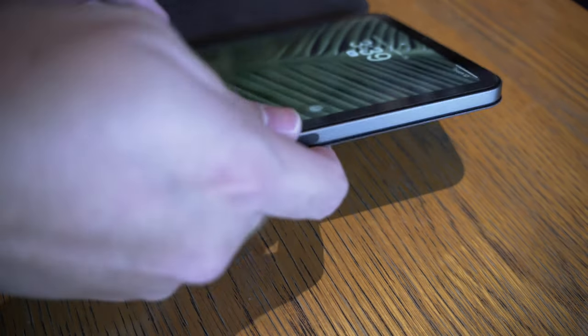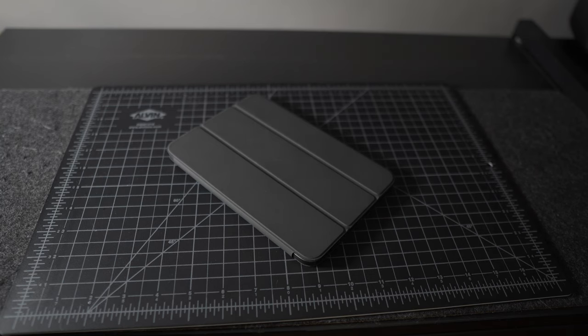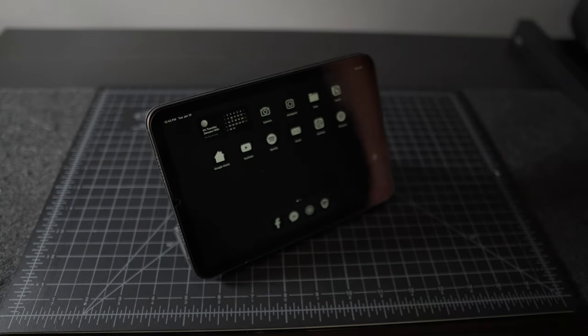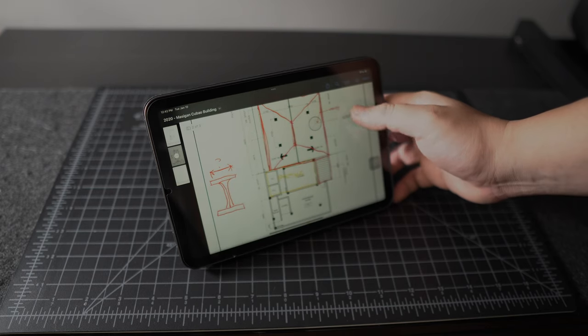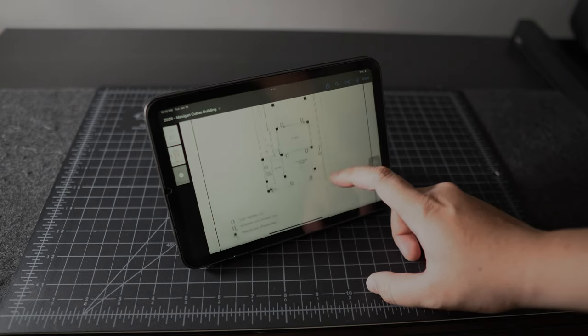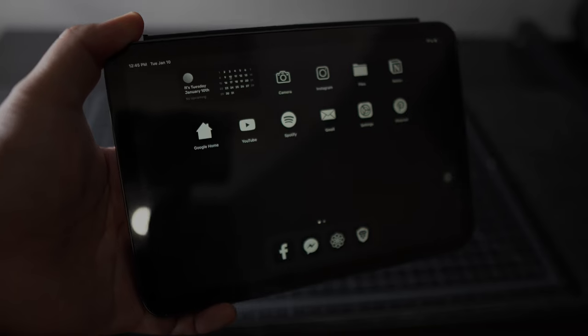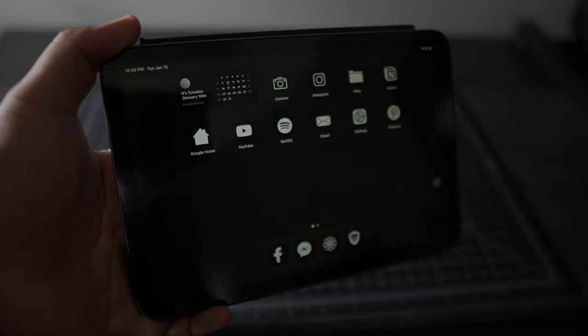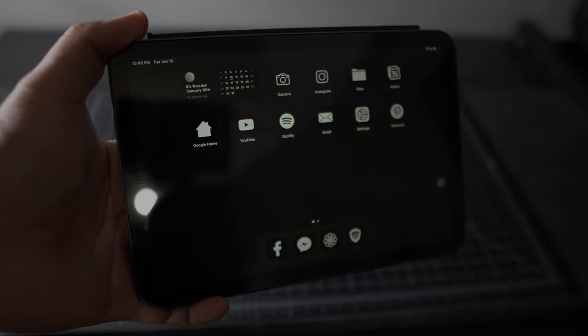The iPad Mini 6 has completely replaced my laptop whenever I go out. I enjoy using it because of its size and portability. It's already fast enough to do some of my significant admin tasks. I usually use it for planning, writing, and looking for ideas for my next projects. I also love customizing its icons for a more bespoke and sleeker look. I left a link in the description box if you're interested.